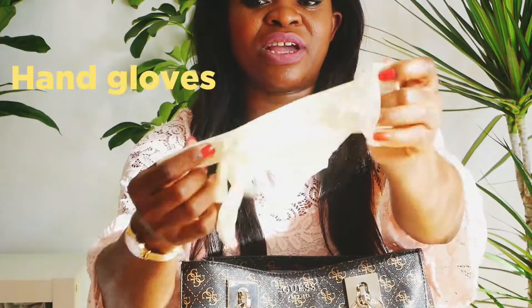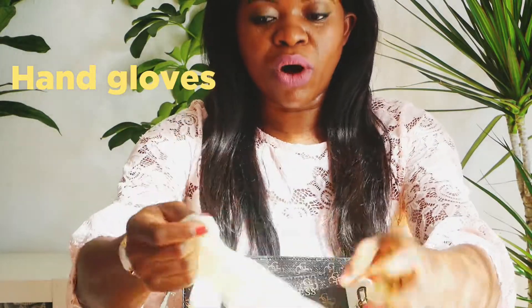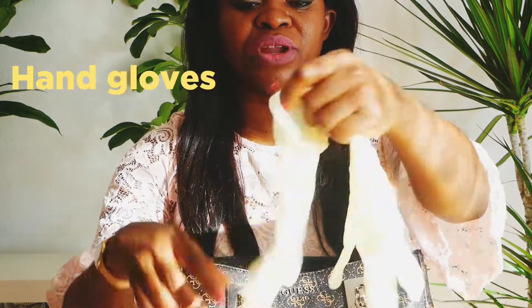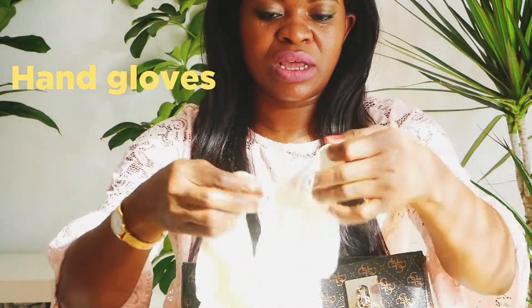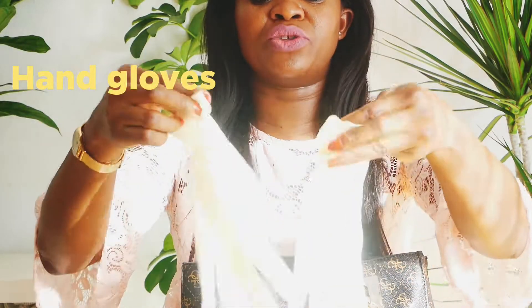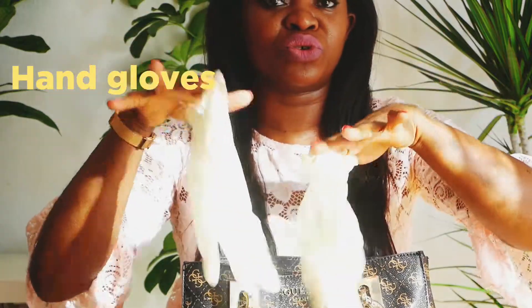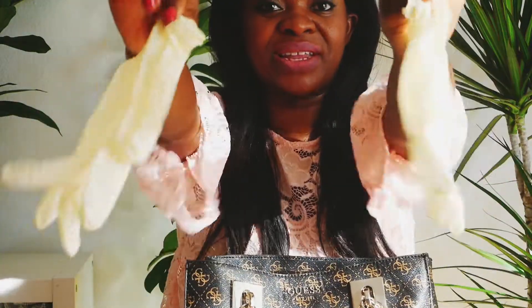Here is my hand protector. I use this when going to work — I pick like two or three gloves when I'm going. When you touch the train and sometimes you don't want to use the hand sanitizer, you can use this instead. Sometimes I even wear it before I take the train to protect myself.